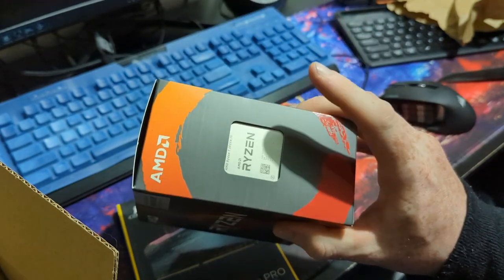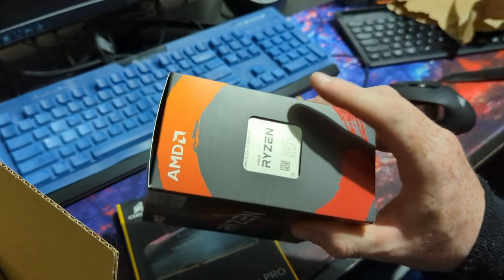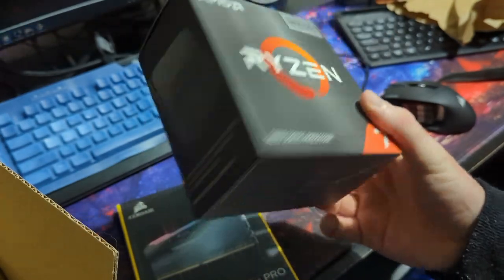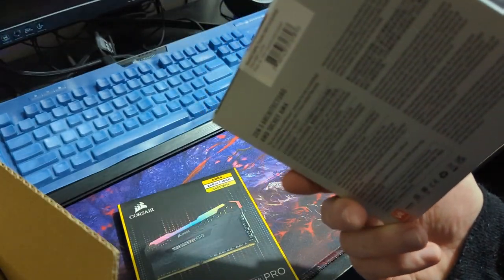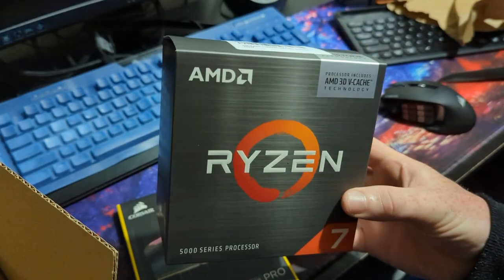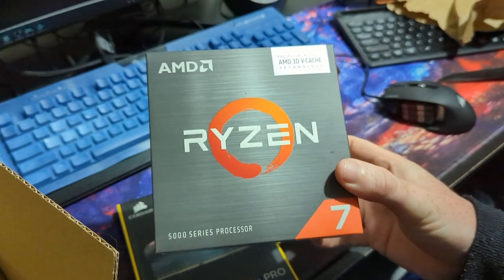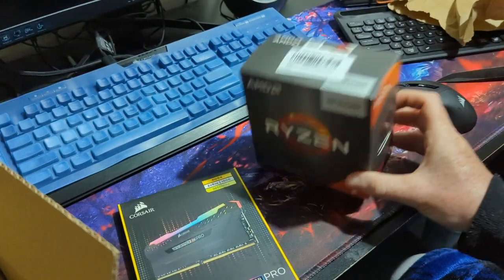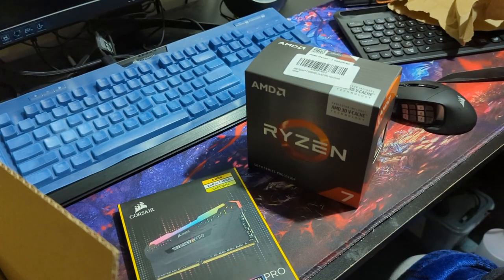Can't wait to get this strapped in, although unfortunately this does not come with a cooling solution, because it's assumed if you're buying this you've got custom cooling. I will have custom cooling next month, so I'm hoping my current cooling solution is going to be able to handle this at least for the short term. We're gonna find out! So that's what's in the box.